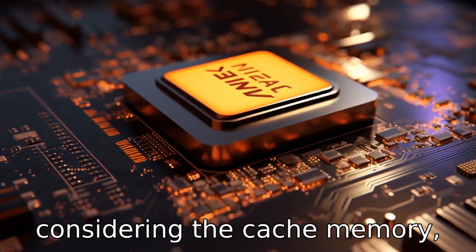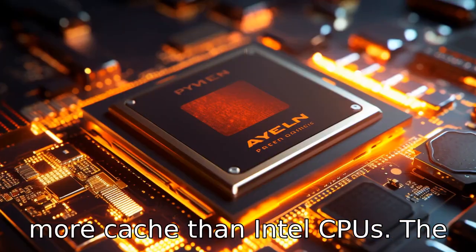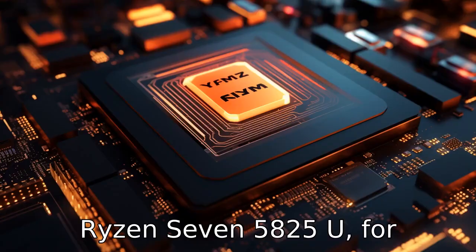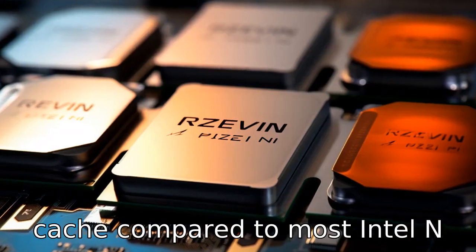Difference eight: when considering cache memory, Ryzen processors tend to offer more cache than Intel CPUs. The Ryzen 7 5825U, for instance, has a greater L3 cache compared to most Intel i7 processors.